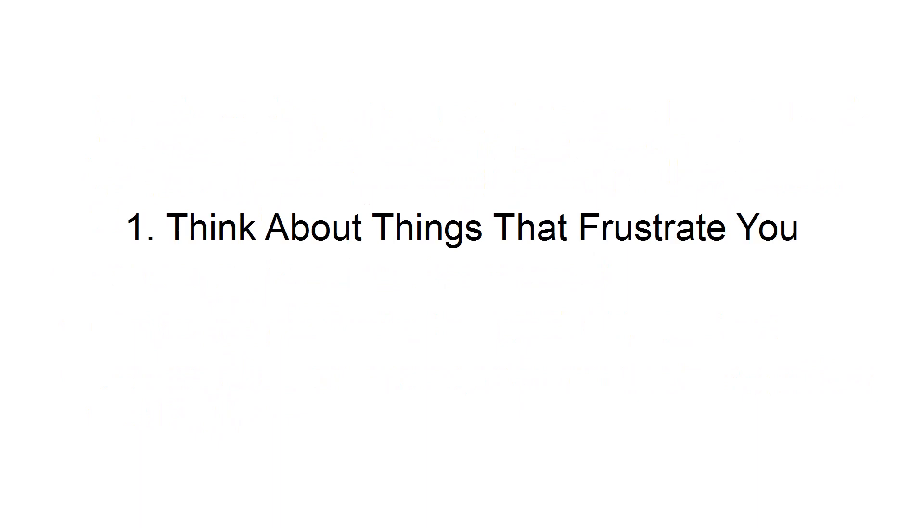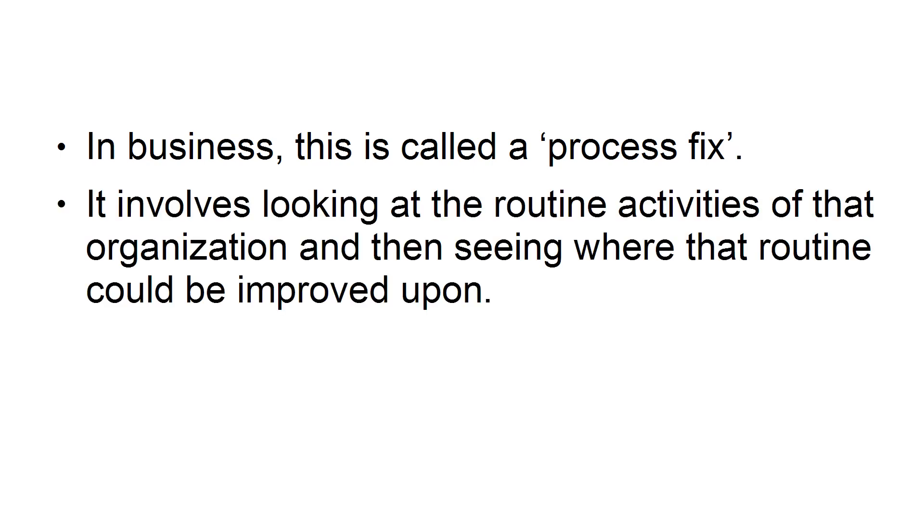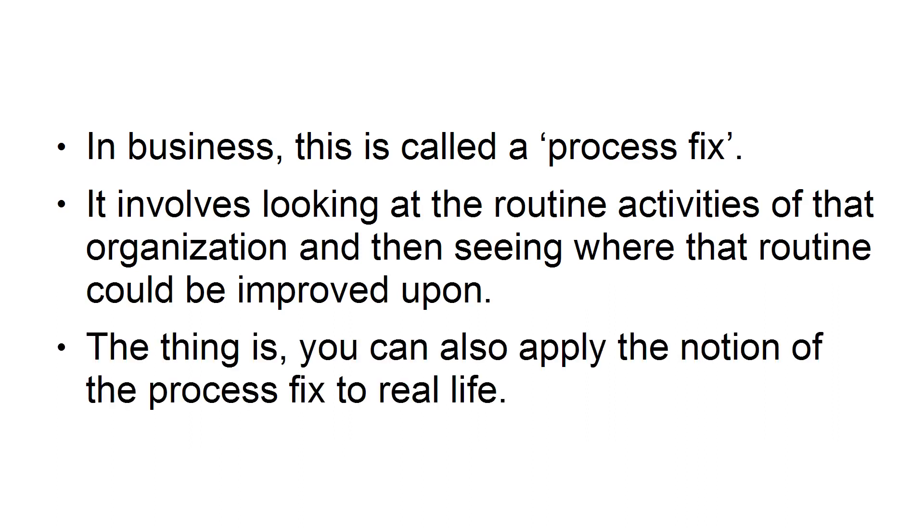1. Think about things that frustrate you. In business, this is called a process fix. It involves looking at the routine activities of an organization and then seeing where that routine could be improved upon. The thing is, you can also apply the notion of the process fix to real life.